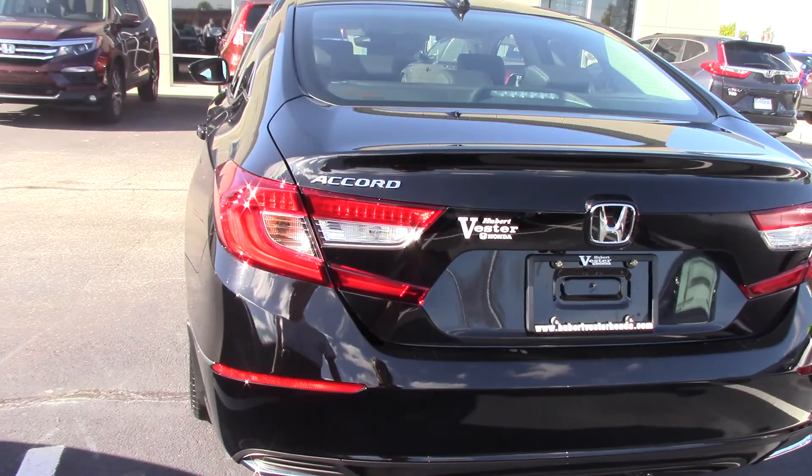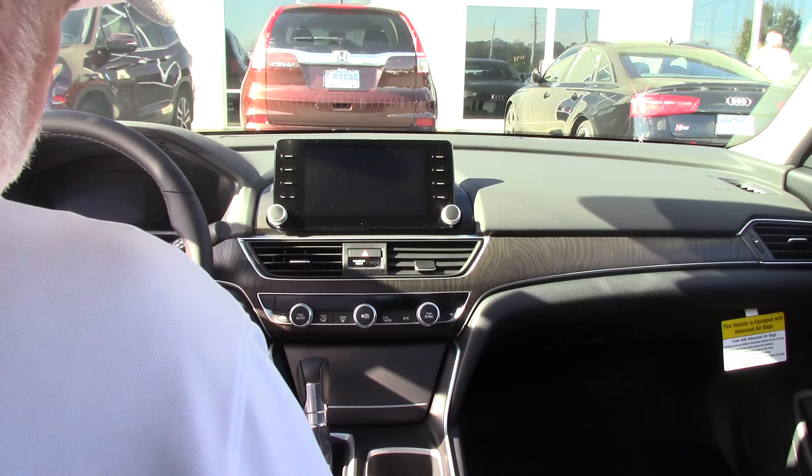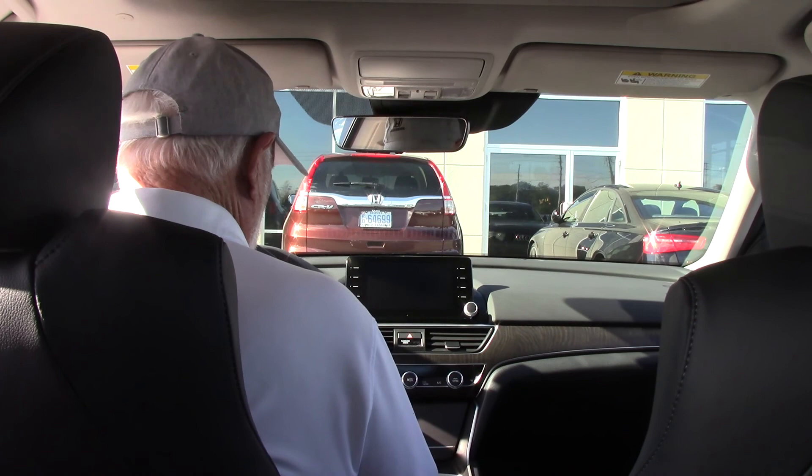They've done the redesign on the inside also. As you get in, take a look at the nice leather interior and the new dash. This particular car has a lot of technical features — quite a bit too much to go over here. It does have the Honda Sensing package and a whole new design up here on the dash.